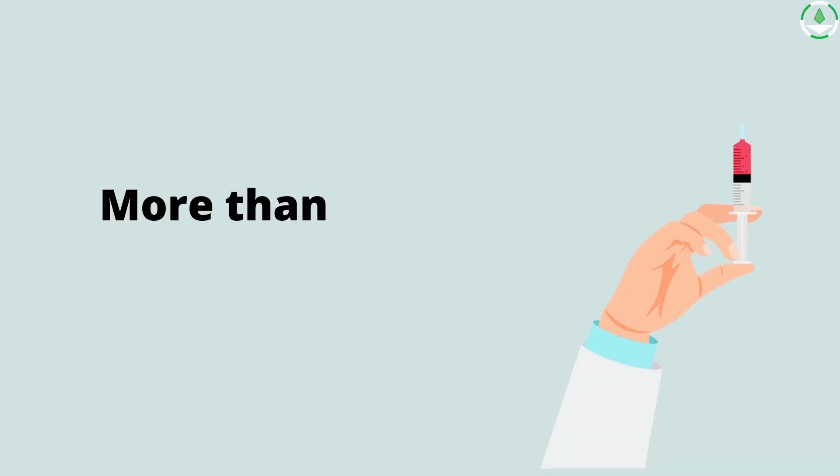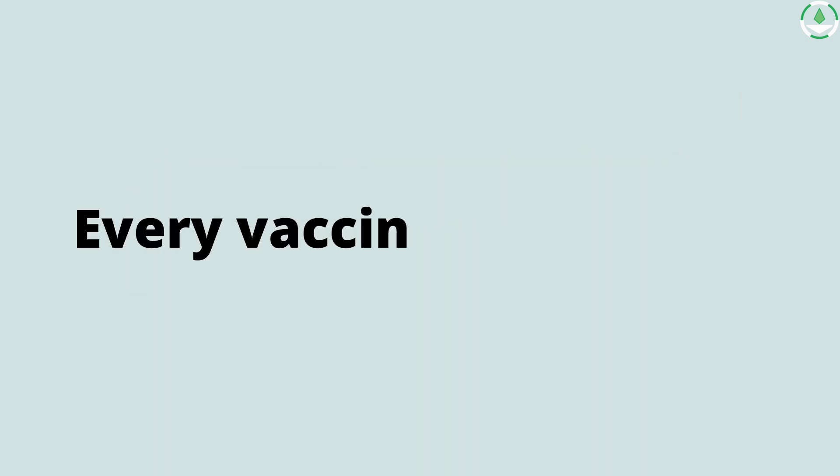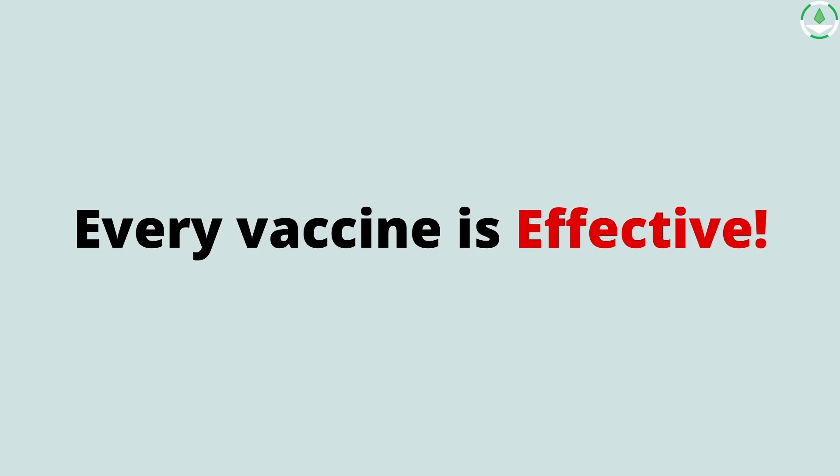There are nearly 20 authorized vaccines worldwide and more ongoing clinical trials. Are you wondering which one you should take? Don't. Every vaccine is remarkably effective. Learn more about it in our next video.